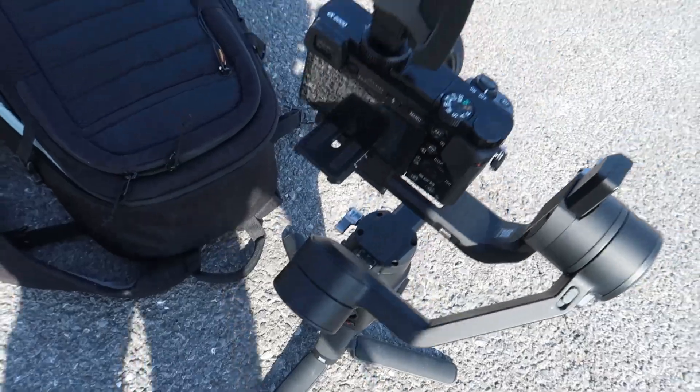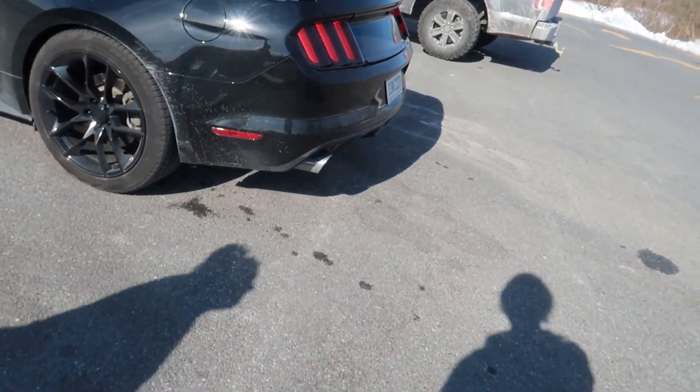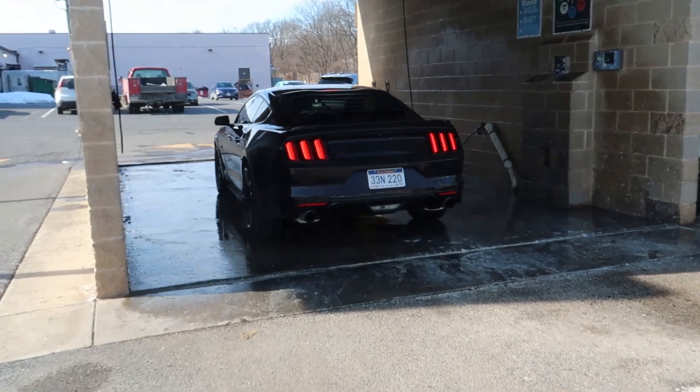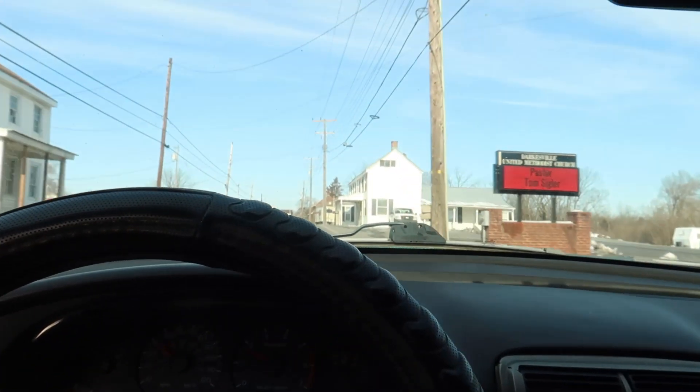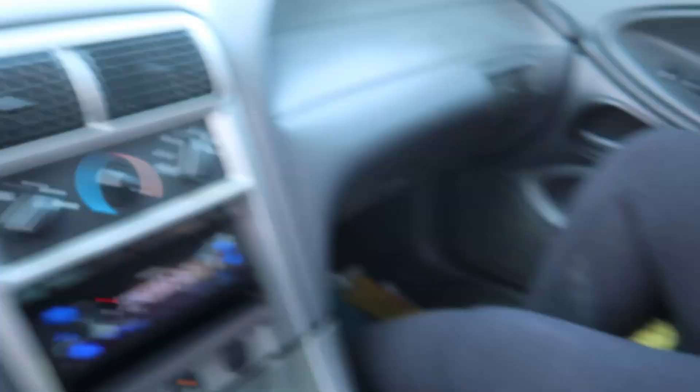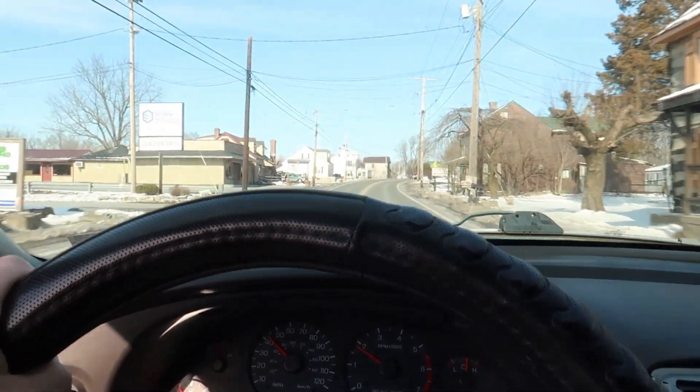The car wash is packed. Got the rig all set up. This place is extremely packed. Finally done — just got done washing Jordan's car. Got a little footage there on the GoPro and Sony, so we're going to move to another spot.